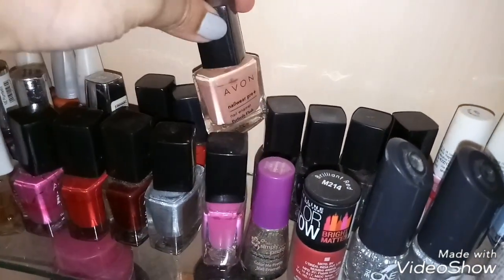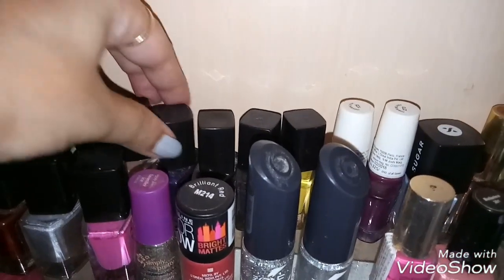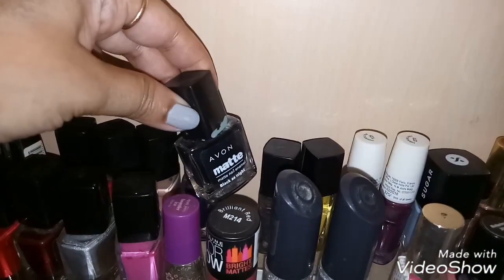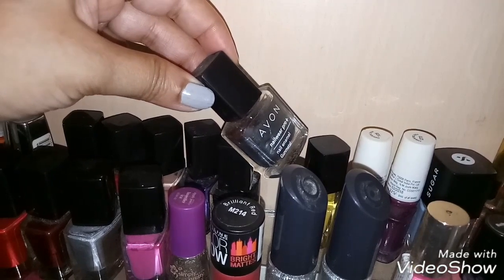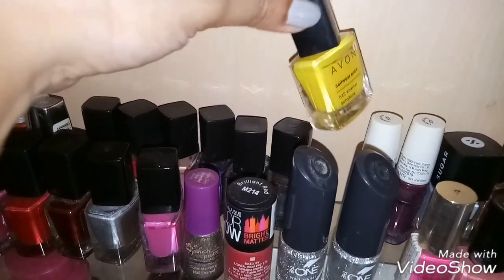This is a nude shade — Perfectly Fresh Flesh — from their Nail Wear Pro Plus. And these are from their Matte collection: this is a Violeta, this is a black matte nail paint, and this is a Gunmetal — it's a shimmer nail paint. This is also another fun color — this is Sunshine from their Nail Wear Pro collection.